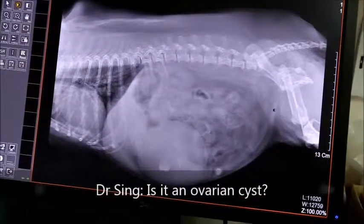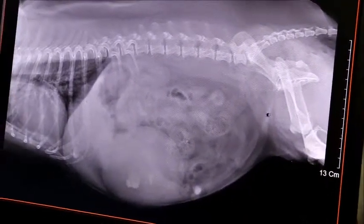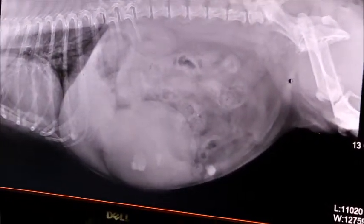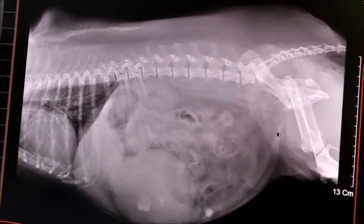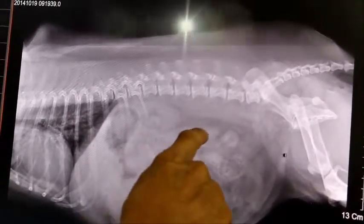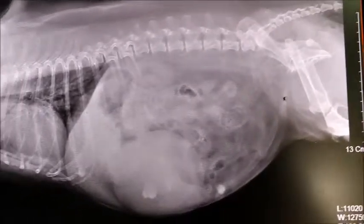X-ray discussion among vets. Vet 1: This could be an ovarian cyst. This looks like a growth — 12 years old. They had a mammary tumour removed early on by another vet, but this is inside the abdomen. Because this dog is not spayed, you can feel a lump. Could it be an ovarian cyst? That's what I was thinking. Vet 2: You feel an ovarian cyst? But it did have a breast tumour removed by another vet. So it could be — most likely a tumour.